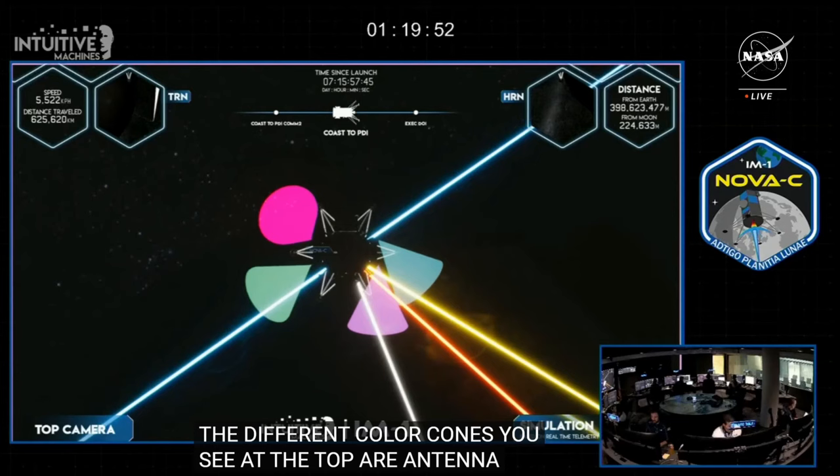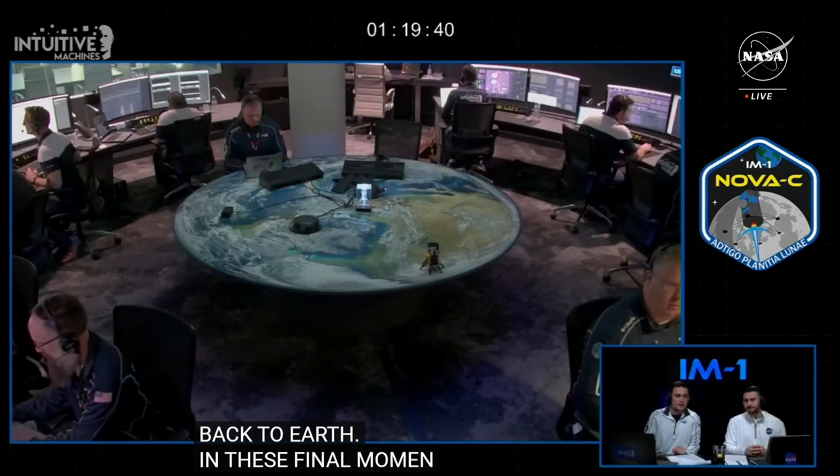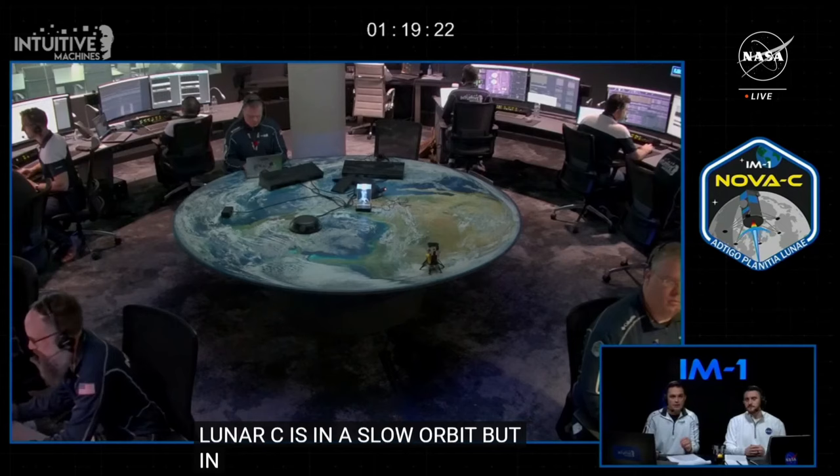We're starting our coverage later than expected today as flight controllers continue to assess Nova C's trajectory, guidance, navigation, and control. Nova C maintained a low lunar orbit but is in a slightly more elliptical shape. Last night, flight controllers performed a lunar correction maneuver burn to adjust the lander's orbit. This burn kept Nova C on a trajectory to land in Malapert A, but moved our landing time estimates earlier by about an hour.